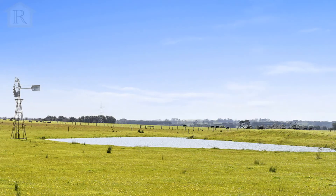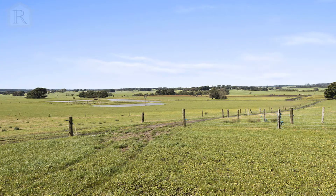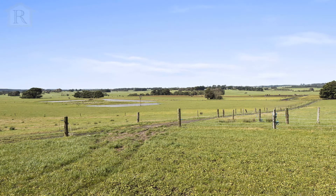Lot 2, which is 105 Moncton Estate Road Larpent, is approximately 148 acres. It adjoins Lot 1, is divided into two paddocks, and has three dams.